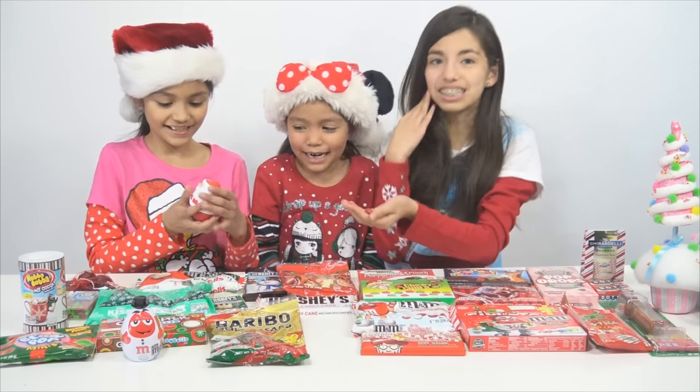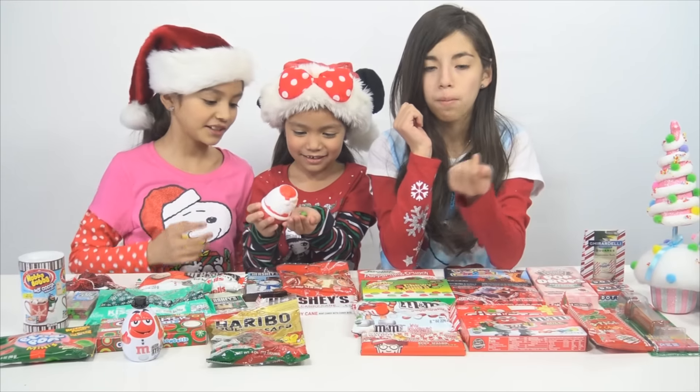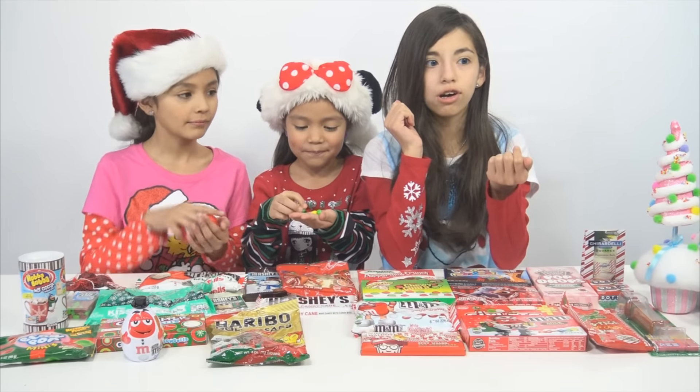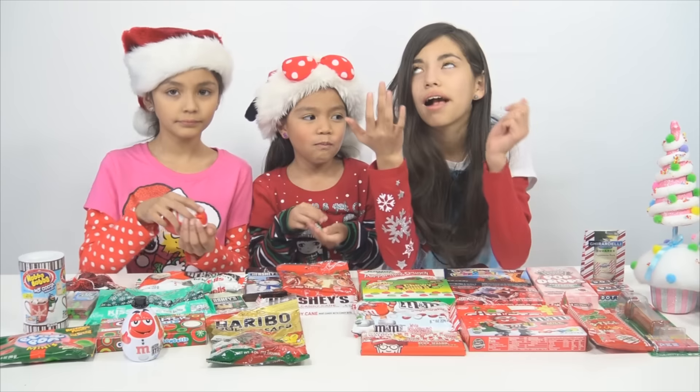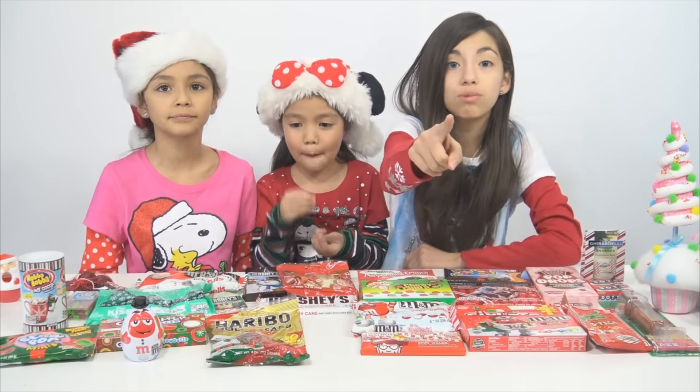We're going to start with Santa — the Christmas Skittles Santa. These are all exclusive because they're seasonal. You can't get them in Halloween or the summer, you know what I mean.